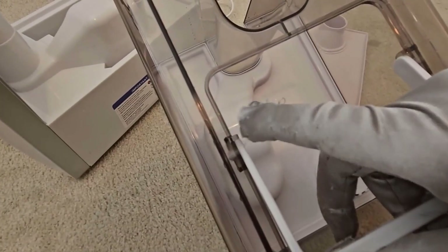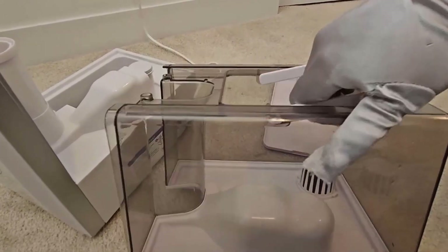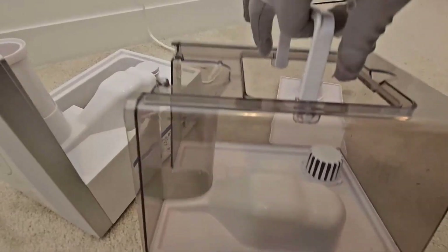The auto mode helps. With a built-in sensor, the humidifier can automatically turn on or off based on the setting, maintaining the room humidity at a healthy and constant level.